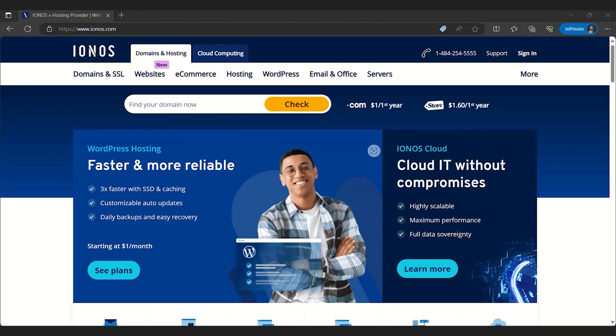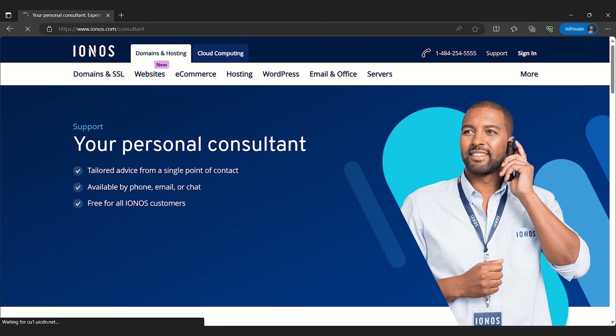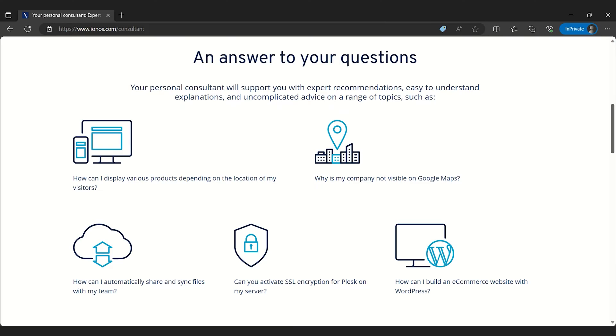IONOS — this service has a unique proposition for its users. Every customer is assigned a dedicated personal advisor, ensuring tailored guidance based on individual needs and website goals. It's a bit like having a web hosting concierge, and for beginners, it can be a godsend. But IONOS isn't just about personalized support.